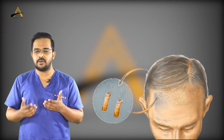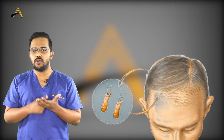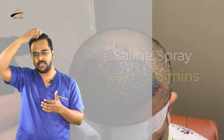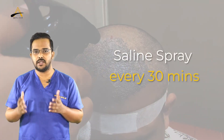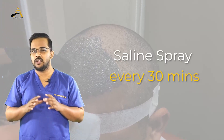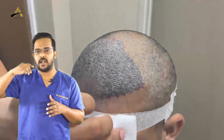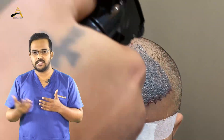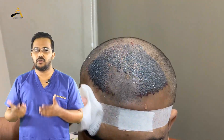More crust formation leads to more problems in the settlement of the grafts — grafts may get detached. For the initial two to three days, do saline spray every 30 minutes. After that, spray every one hour from morning till you go to bed. You don't have to spray at night; just spray in the morning and resume hourly spraying.